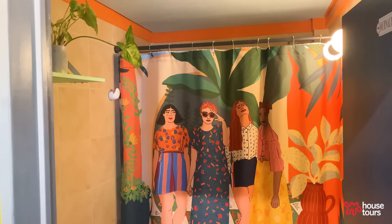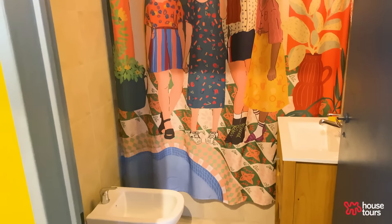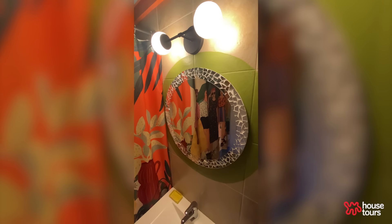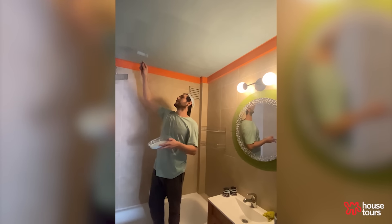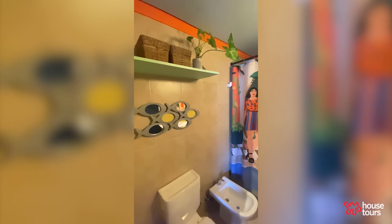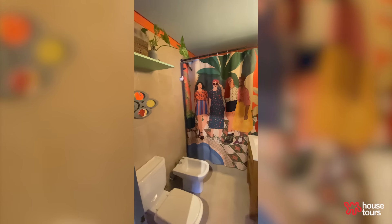This is the bathroom. It is small, but it will have a design. I painted a circle around the mirror and I changed the light fixture and the vanity. I also painted the ceiling, which was white. The main character here is the curtain — I love the design. It's so modern and arty.